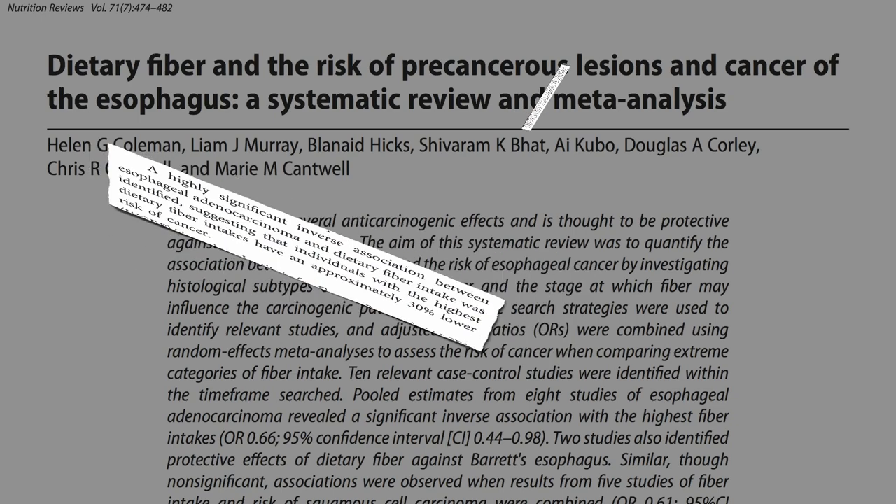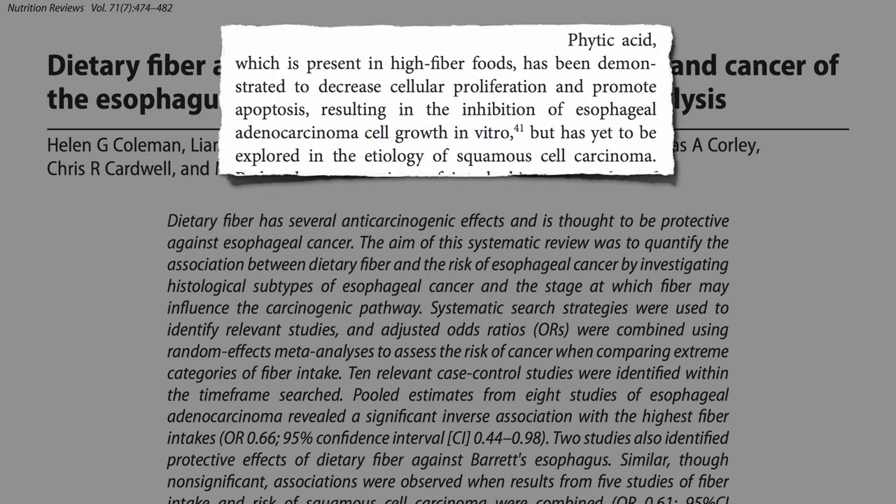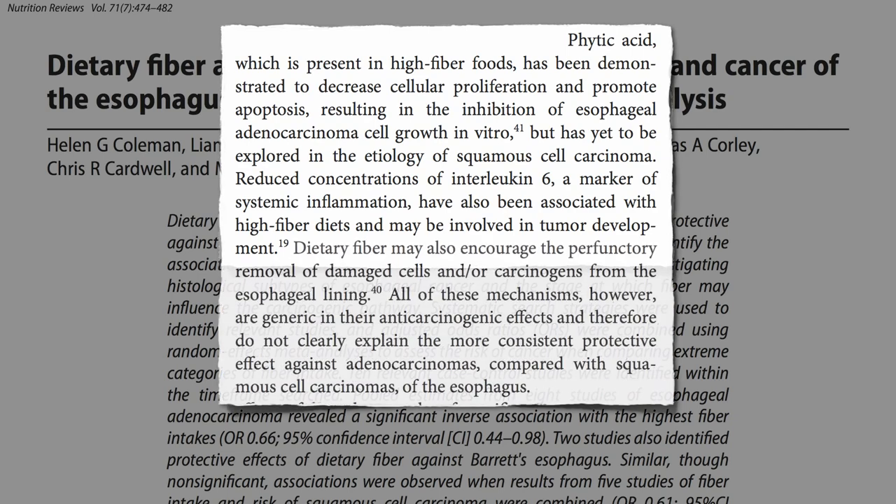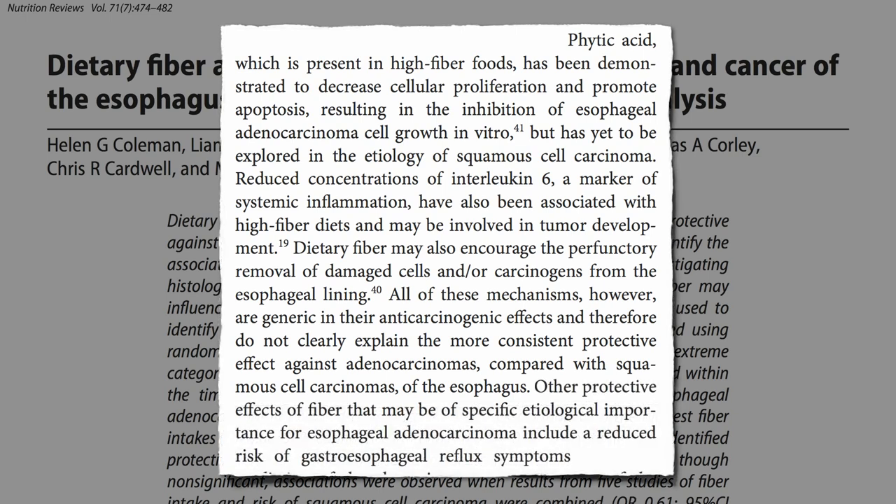This could be because of the phytates in high-fiber foods slowing cancer growth, it could be the anti-inflammatory effects, fiber could be removing carcinogens — but those are all generic anti-cancer effects of whole plant foods. Specific to this type of acid irritation-induced esophageal cancer, fiber may decrease the risk of reflux in the first place.